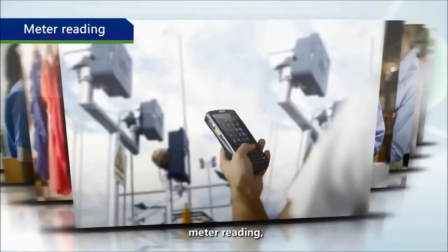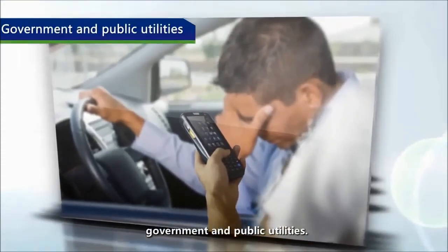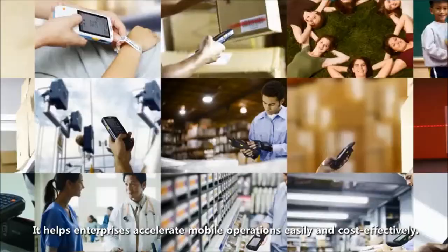It is also used for meter reading, ticketing, government, and public utilities. It helps enterprises accelerate mobile operation easily and cost effectively.